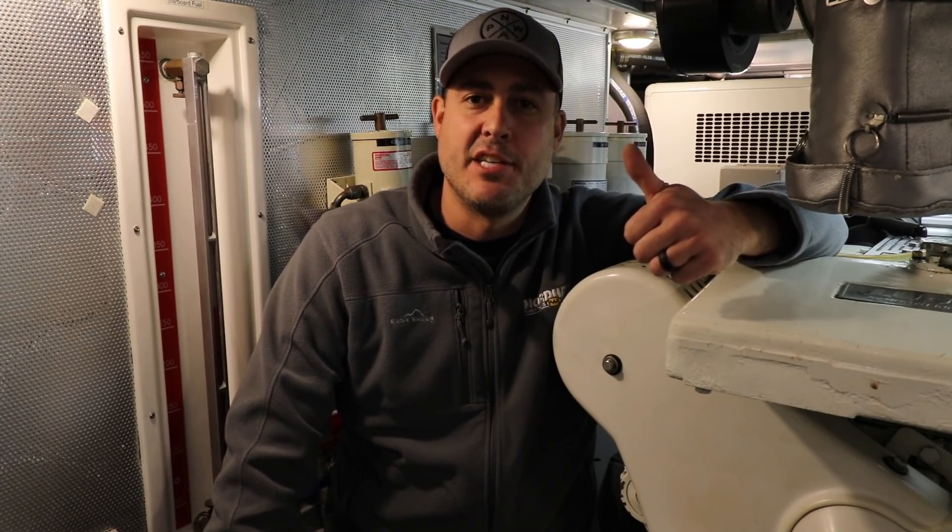The fuel system aboard our Nordhaven consists of various components. First, there are tanks for storing and supplying fuel. Next, there are manifolds, which are used for directing fuel between tanks and between the machinery. And third, there is filtration for filtering the fuel before it is utilized by the engines. While these fuel systems seem complex, Nordhaven does a great job documenting all the various runs of fuel lines and tankage.